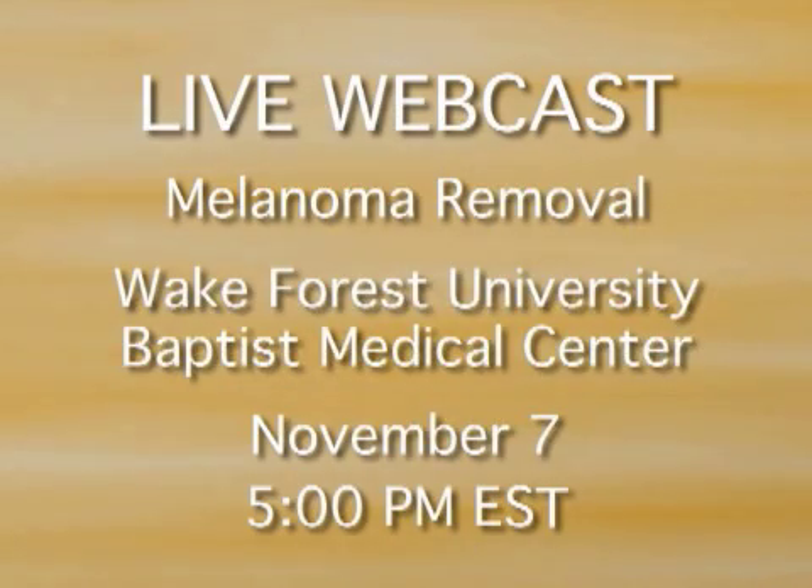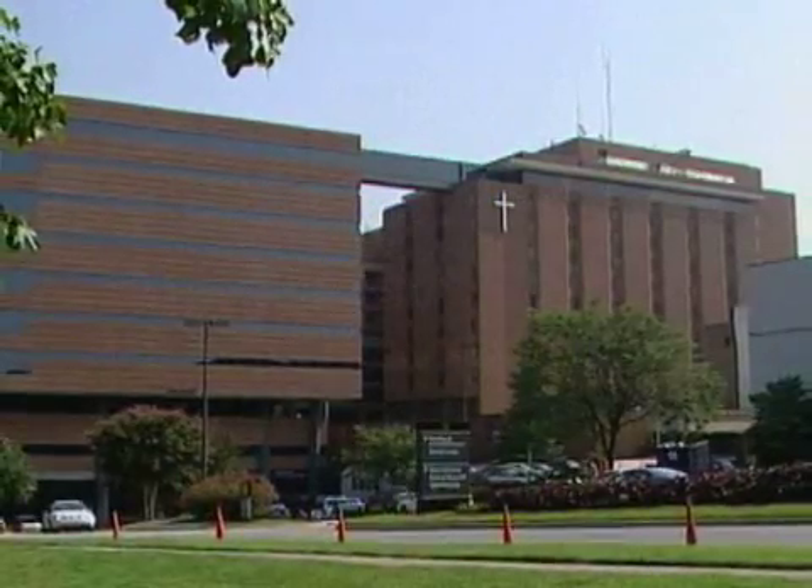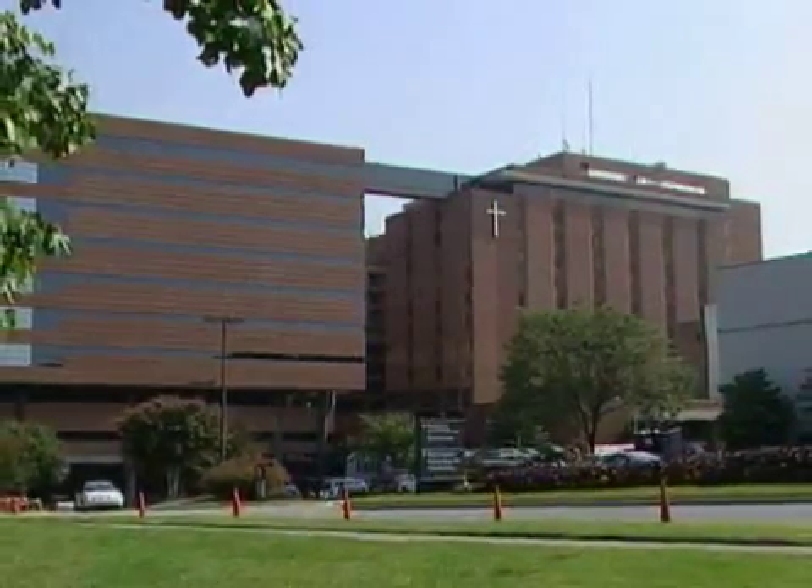Please join us on Tuesday, November 7th, as Wake Forest Baptist surgeons will demonstrate the procedure in a live internet webcast at 5 p.m. Eastern Time.